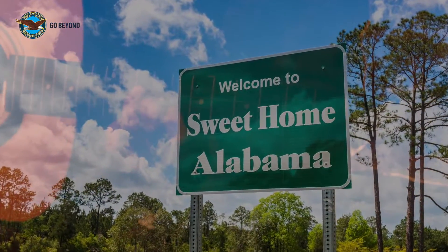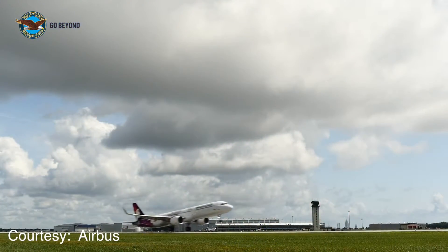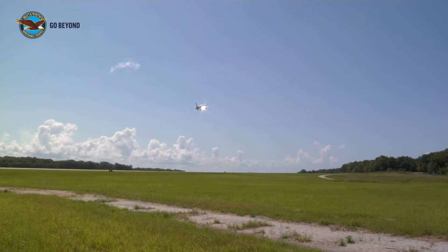Indeed, the air is sweet on a spring day in Alabama. Even sweeter when a gorgeous aircraft meets the skies for the first of many long journeys ahead. And for me, you start with all this excitement and nothing has diminished.